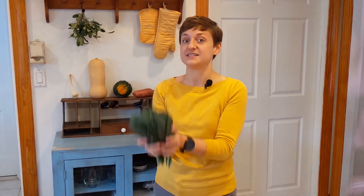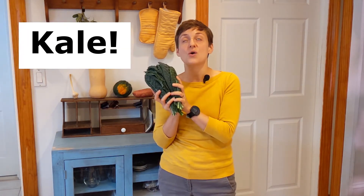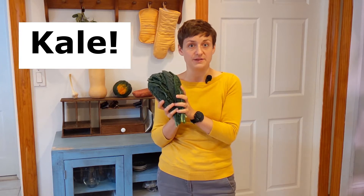Hi everybody, my name is Rachel and I'm a dietitian that works for the Cambridge Public Health Department. In these videos we're talking about the harvest of the month, a different vegetable that we're highlighting every month of the year. For November, our harvest of the month is kale — so excited to talk a little bit more about why this is such a super veggie. Let's get started!